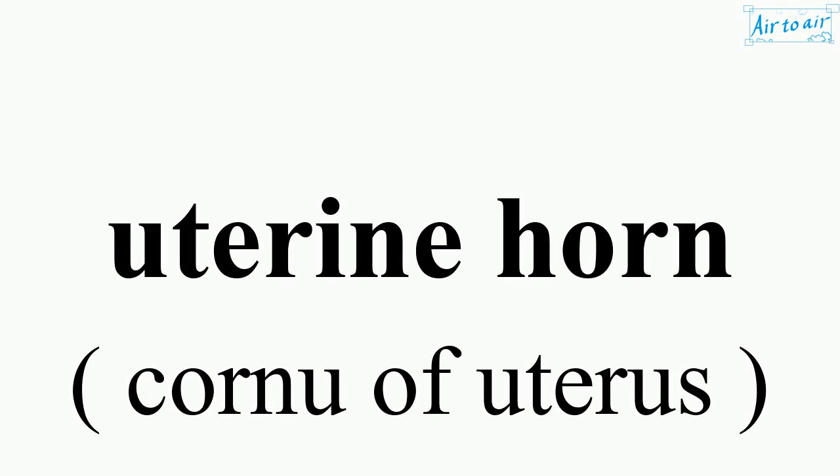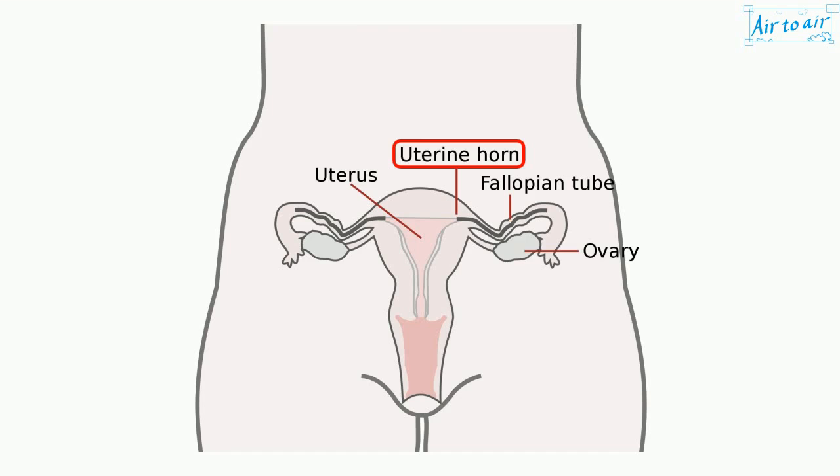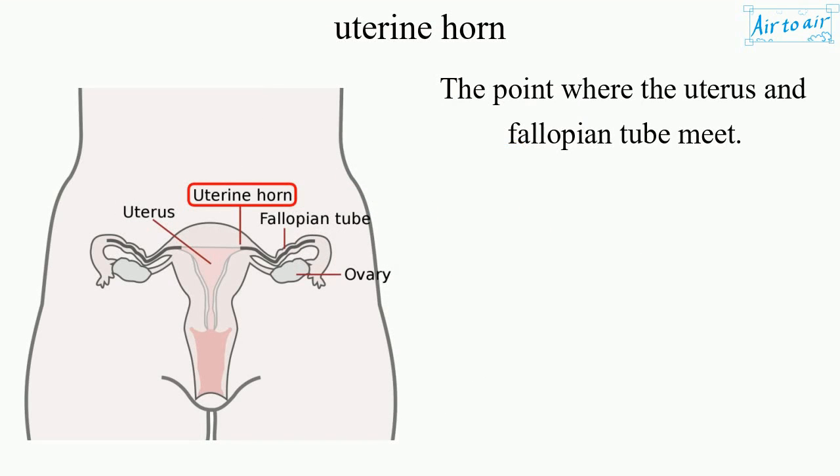Uterine Horn. The point where the uterus and fallopian tube meet.